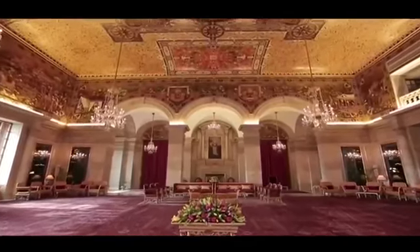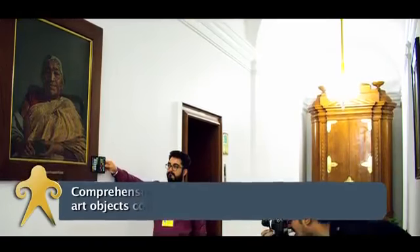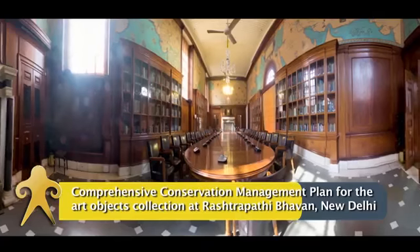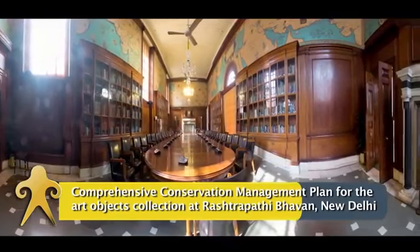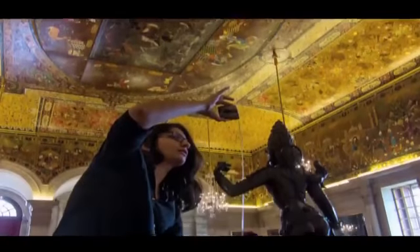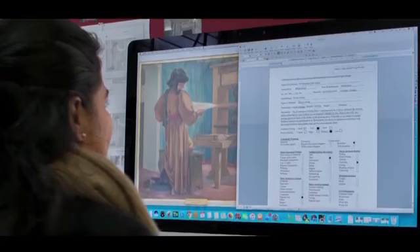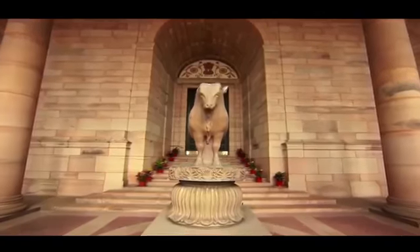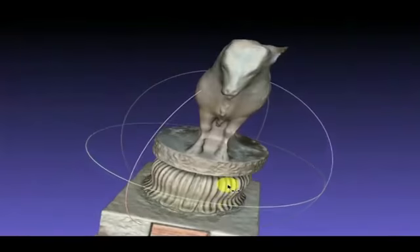The official residence of the President of India, the Rashtrapati Bhavan, has an impressive collection of art, and INTACH has been undertaking conservation of these objects. Presently, we have been entrusted with the task of preparing a comprehensive conservation management plan, which includes documentation of the entire collection.